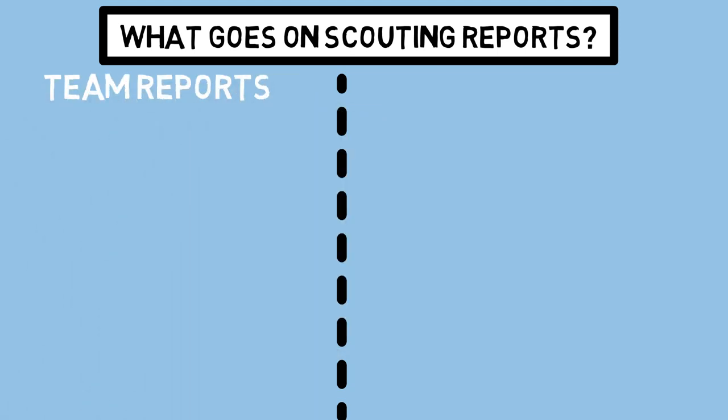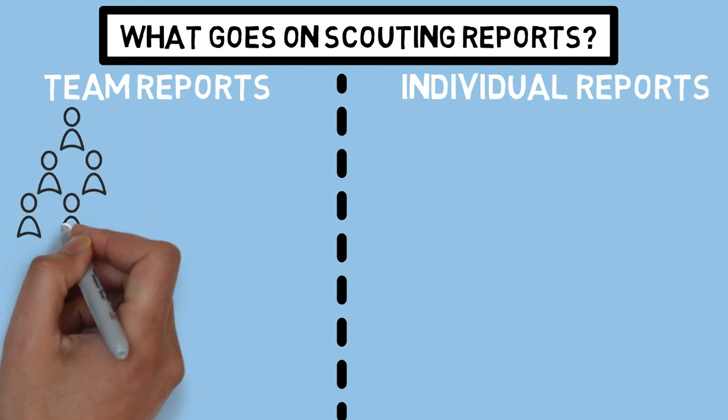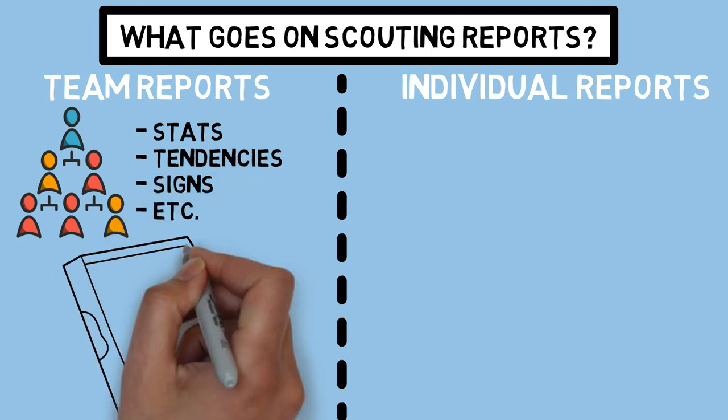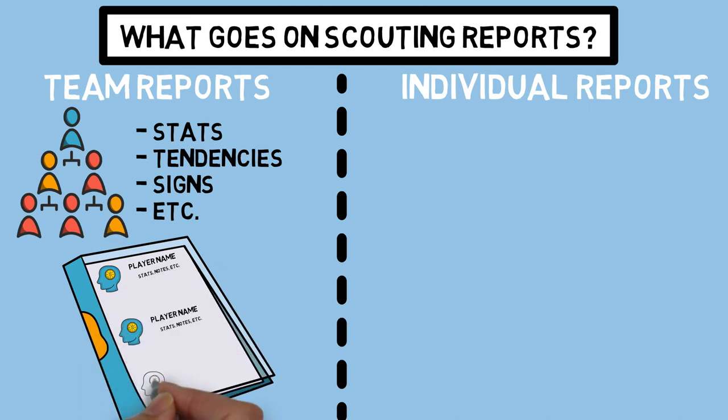The team reports are more of a general look at the team we are facing — a snapshot of all of the players with their stats, tendencies, and things like any notes we have on their sign systems. These reports are generally a single page, perhaps front and back, that include a little bit about every player, and it may look something like this.